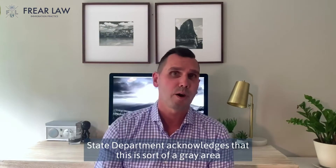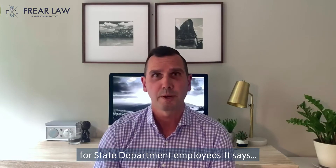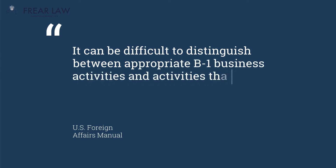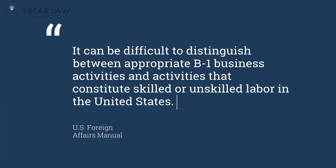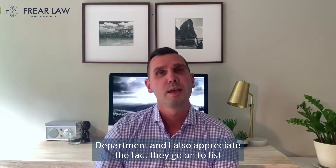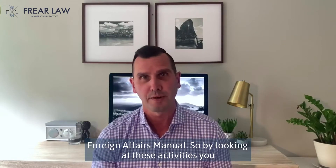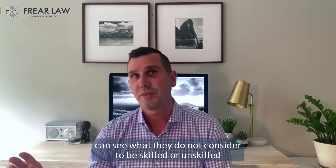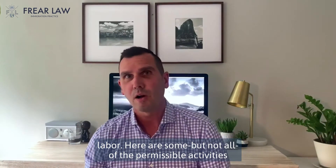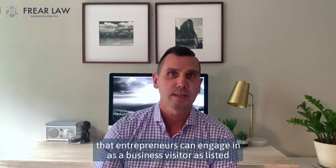First of all, the U.S. State Department acknowledges that this is sort of a gray area. Right in the Foreign Affairs Manual, which is sort of a guidebook for State Department employees, it says it can be difficult to distinguish between appropriate B-1 business activities and activities that constitute skilled or unskilled labor in the United States. I appreciate this acknowledgement from the State Department, and I also appreciate the fact they go on to list a number of different types of permissible activities in the Foreign Affairs Manual. By looking at these activities, you can see what they do not consider to be skilled or unskilled labor. Here are some, but not all, of the permissible activities that entrepreneurs can engage in as a business visitor as listed in the Foreign Affairs Manual.